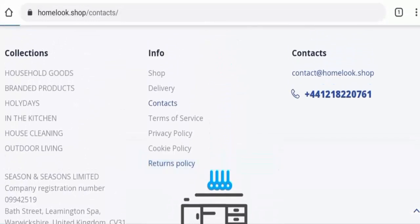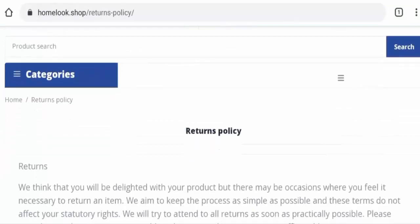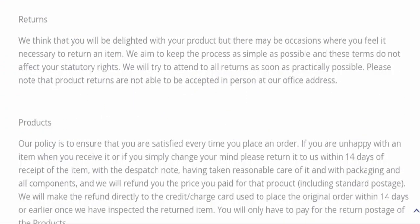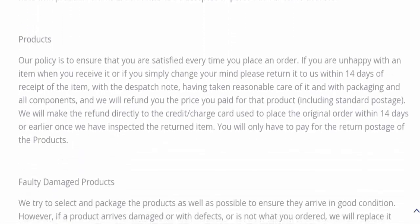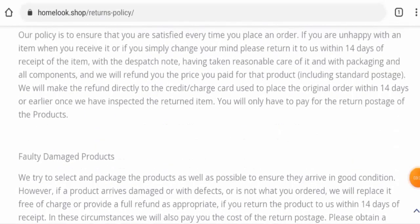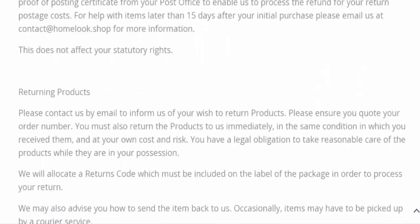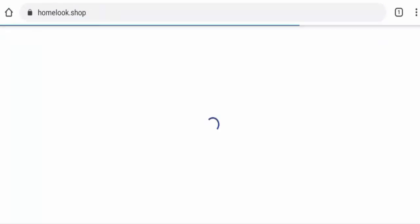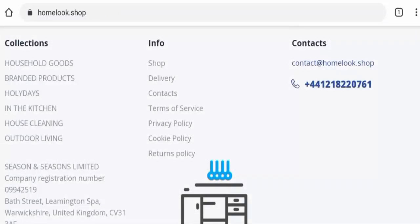For the return and refund policy, going to the returns policy page, they mention that you can return your product within 14 days. Regarding refunds, they state that your refund will be sent to your account within 14 days. If you have return or refund issues, check the description area where you'll find a link through which you can solve your money issues.